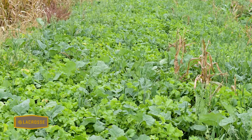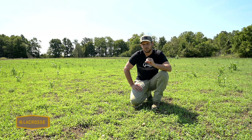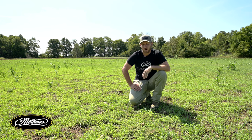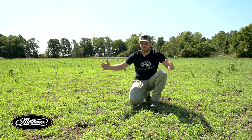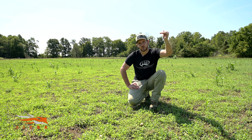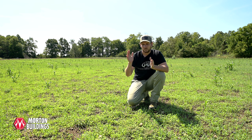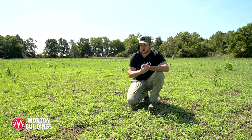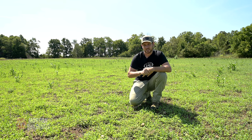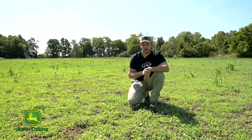Generally, a field of alfalfa each year is going to produce five to six thousand pounds of food for deer. You start throwing in those added bonus crops for the fall, you've extended the life of the field and the attraction from a hunting standpoint, and further increased the amount of tonnage produced. This field is on my personal place — it's about two acres in size, and I'm excited for what the next six to seven years is going to produce for wildlife.